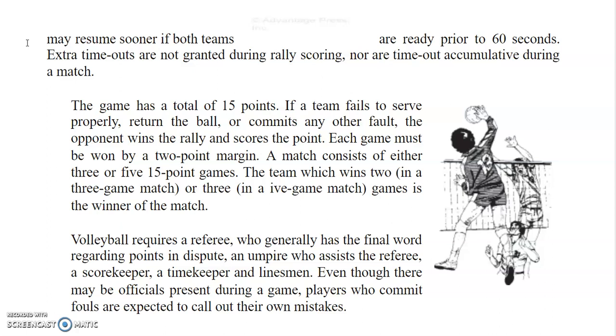The game has a total of 15 points. If a team fails to serve properly, return the ball, or commits any other fault, the opponent wins the rally and scores the point. Each game must be won by a 2-point margin. A match consists of either 3 or 5 fifteen-point games. The team which wins 2 in a 3-game match, or 3 in a 5-game match, is the winner of the match.